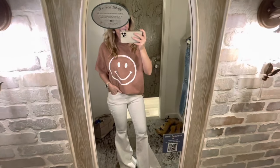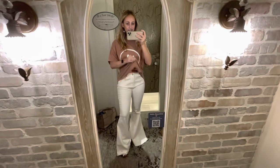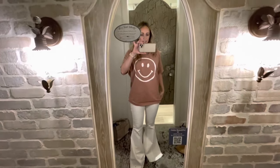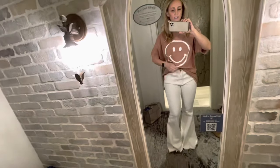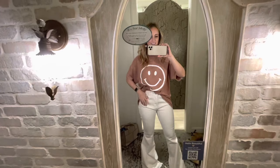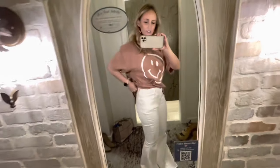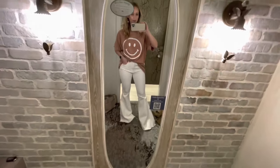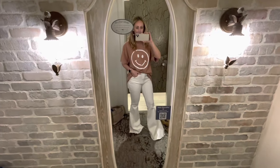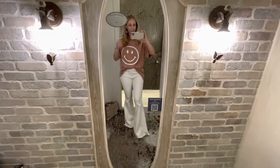Outfit number three is this smiley-faced oversized tee in a small/medium, and it is $45, 100% cotton. I think it is a little bit overpriced for what it is, but if you like it, definitely pick it up. It's really soft. I really like the fit — you could wear it with shorts or biker shorts, which is really trending right now. I have it on with the Tinley white flare jeans, and I did not like these jeans. There was too much bunching in the waist, and they were really tight on my legs — a weird fit for me. But if you have skinnier legs and maybe a wider waist, these might work for you. They are $70 and 98% cotton, 2% spandex.